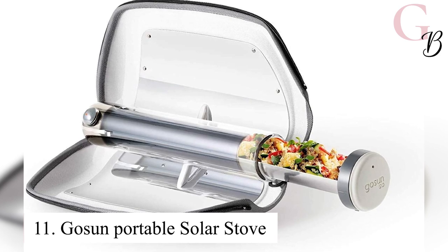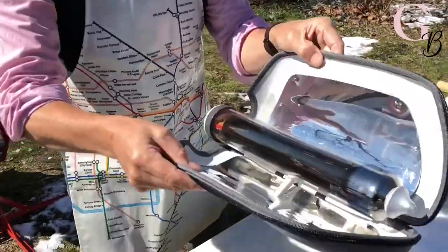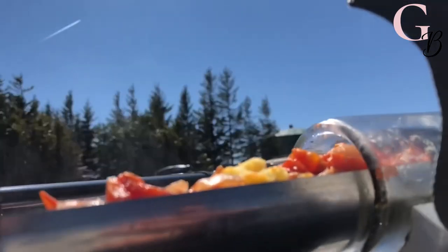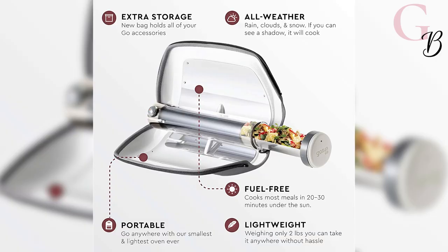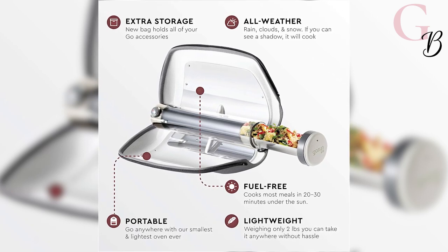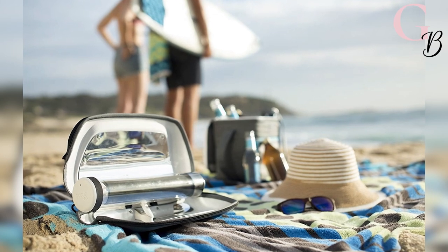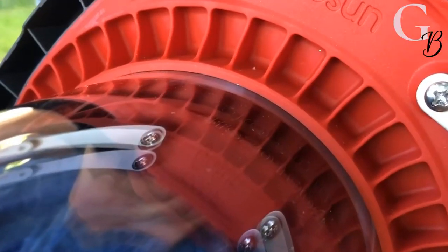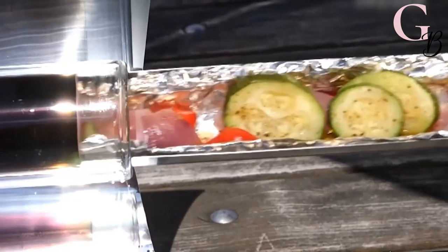Number 11: Gosson Portable Solar Stove. The Gosson stove is the ultimate portable solar-powered cooker. It's small, lightweight, and packs up smaller than any other popular model on the market at 0.9L, but still manages to cook like an oven, reaching impressively high temperatures of 288°C that let it bake, roast, or steam hot liquids and small food.